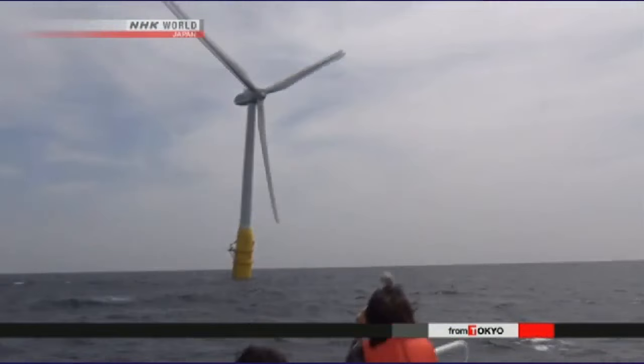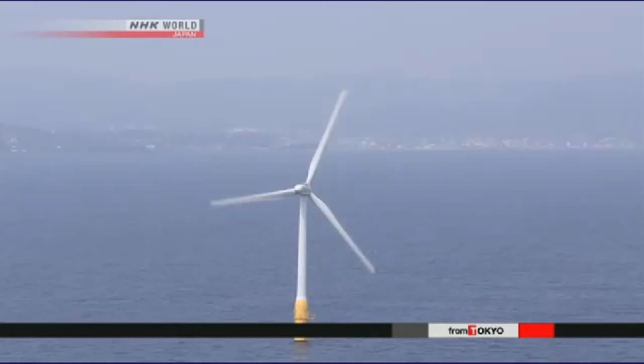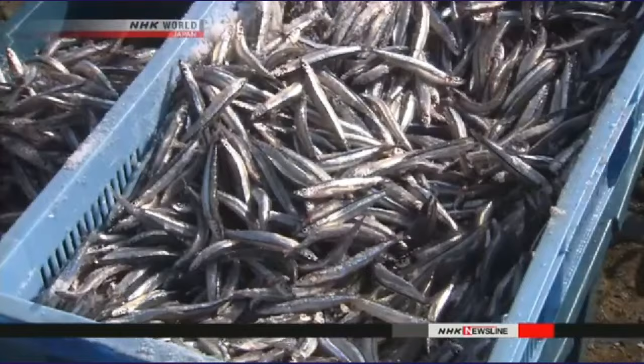The government holds high hopes for offshore wind power. Three plants have already opened on a test basis and 11 more are planned around the country. But some fishermen oppose the plan — they worry the sound and vibrations will drive the fish away, and they're also concerned the structures will obstruct their boats.